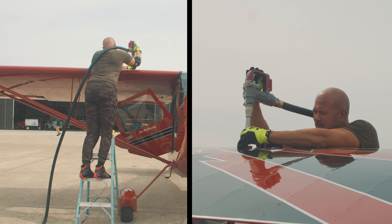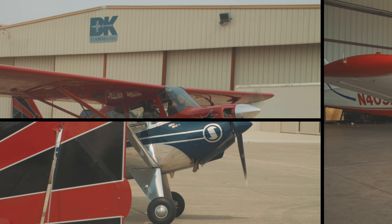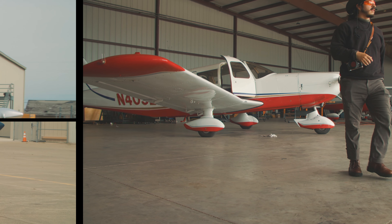They also have lessons here. If you want to become a pilot with a glider or a normal traditional airplane, you totally could. Just look at their website for their rates.